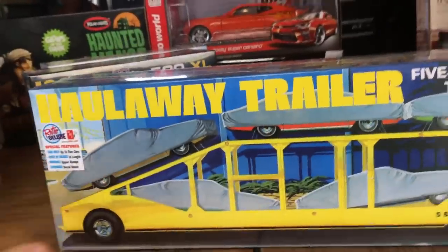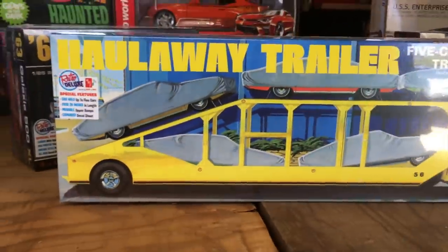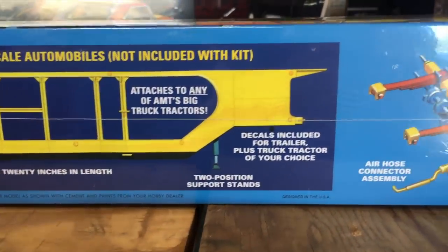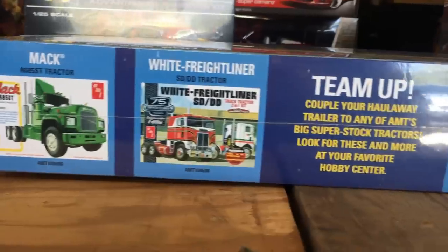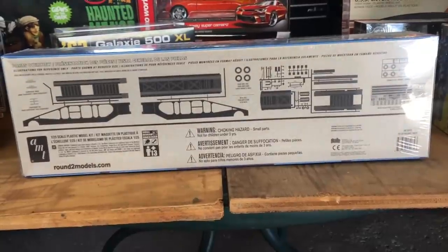Lastly for car/big rig kits, here's a big one: the Holloway trailer five-car automobile transporter in 1/25th scale. This is huge — it can hold up to five 1/25th scale cars, is 20 inches in length, and has movable upper and lower loading ramps. It can attach to any of the AMT big rig kits. There's a look at the detailed suspension and other cool options. All four of the other kits shown can be built separately and placed on the five-car hauler for a great display piece.